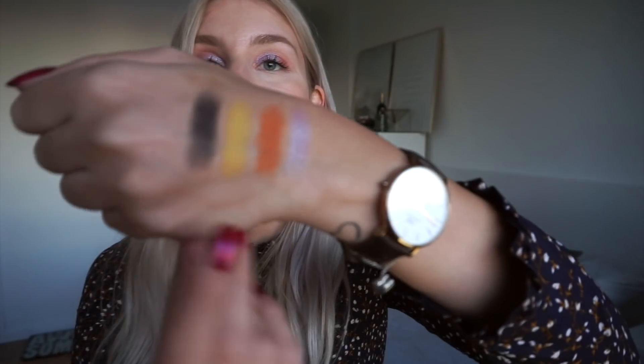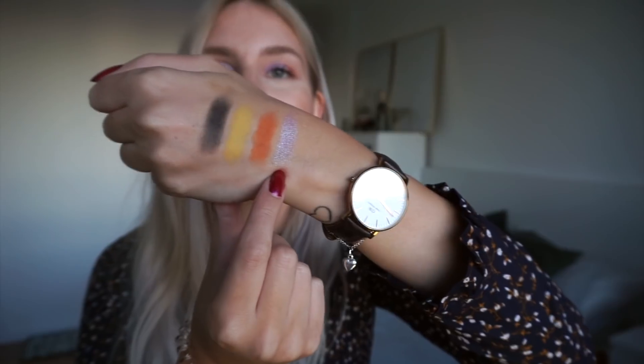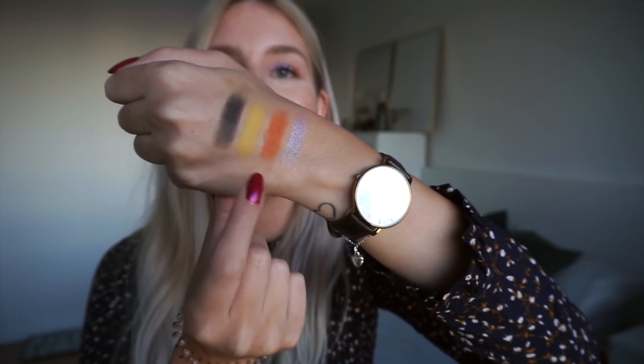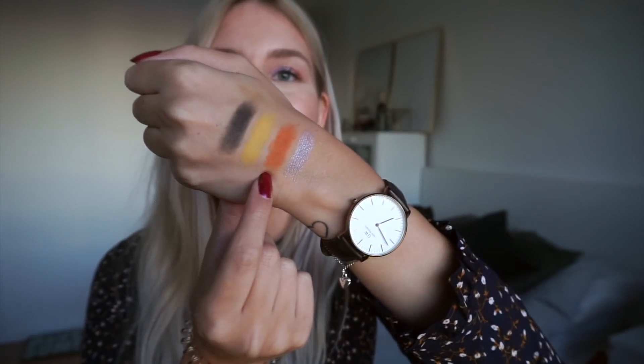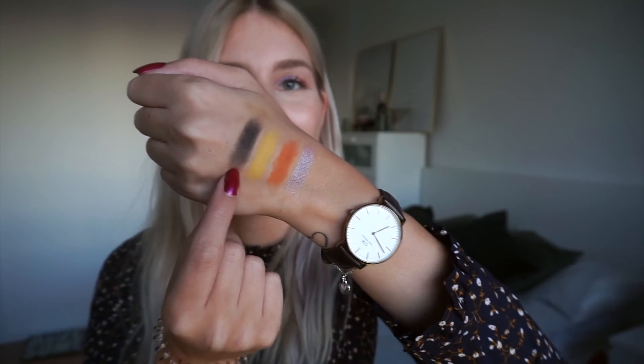Let's swatch out the shades from my last round that are still in the project and see my colour palette for next month. Here we have the palettes swatched out — the Element of Surprise shade, the orange shade from the Wet n Wild palette, and the Yes Please palette shade.